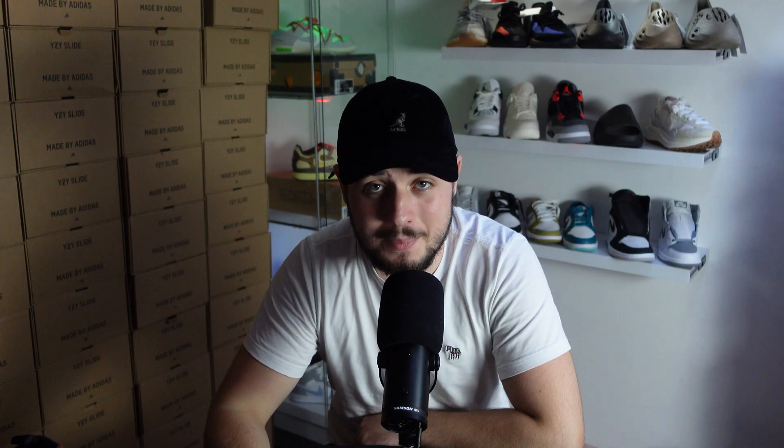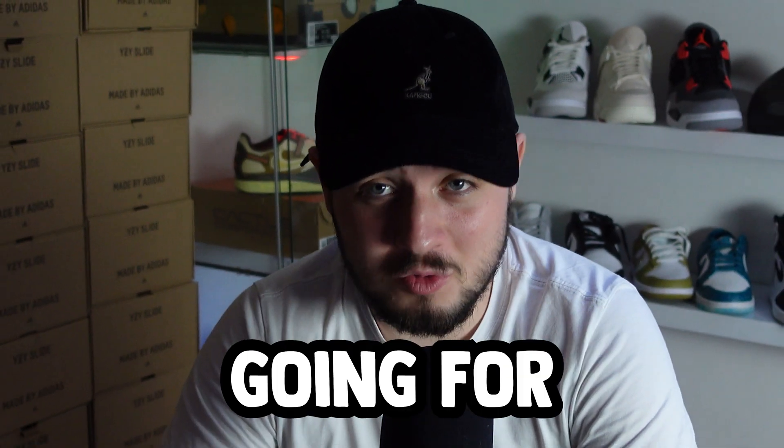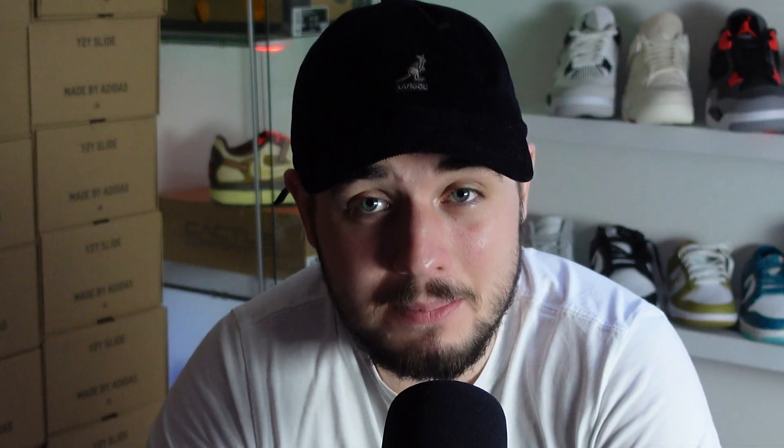Before we start this raffle botting series, let's understand why this has happened. Lockdown was the peak of the sneaker reselling community and the peak of sneaker botting prices. We saw a sneaker bot going for $20,000 and people were paying this price. Drops were happening every other day — it was a great time.